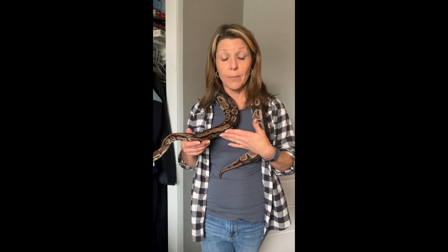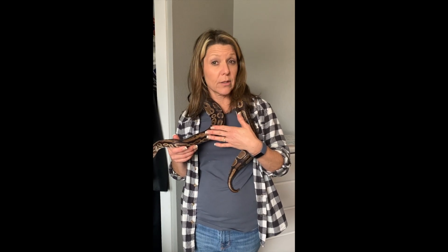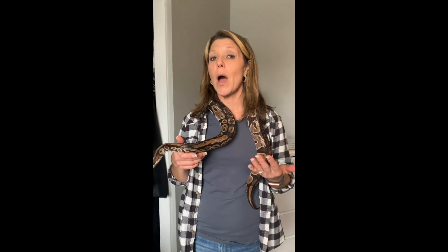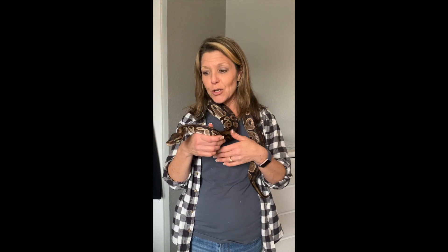Katherine is known as a normal ball python — this is the pattern you would most likely see in a pet store. This also provides her with good camouflage in areas where she would live in the wild. The dark areas look a lot like dirt and the gold areas look a lot like the grasses, which allows her to hide and be lazy like she normally is.